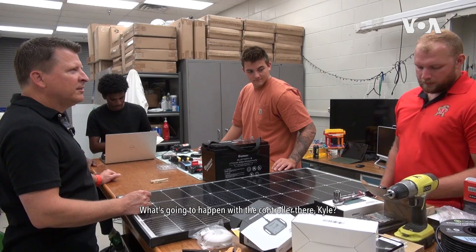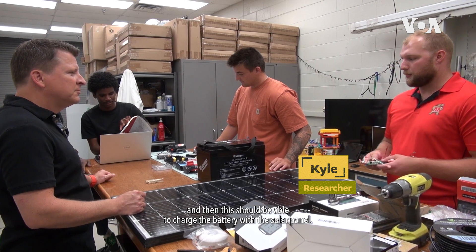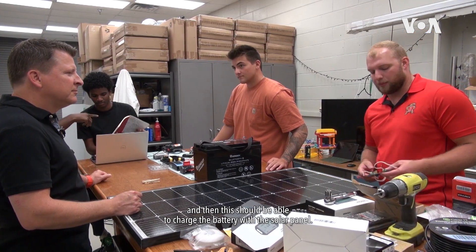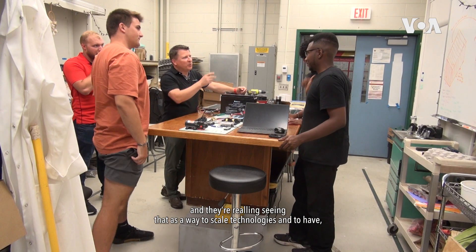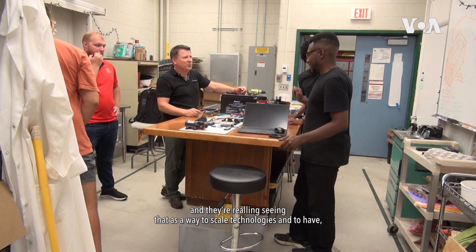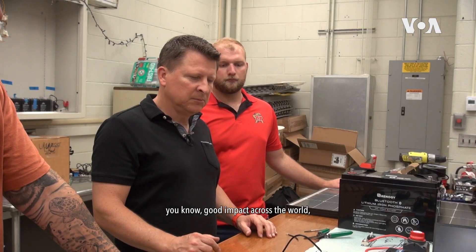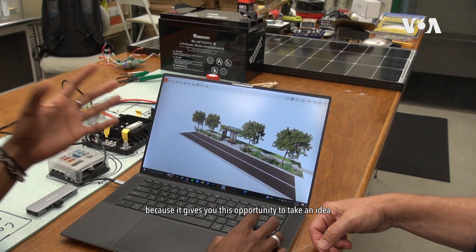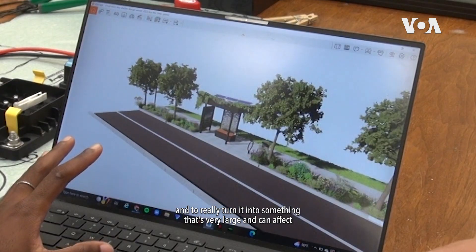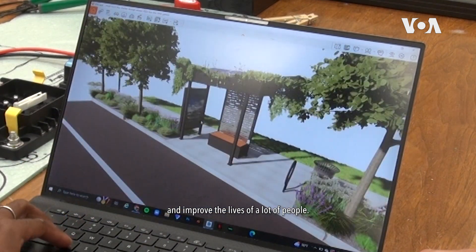I try to infect as many of the students I can with entrepreneurship, and they're really seeing that as a way to scale technologies and to have good impact across the world, across the state, and across the region — because it gives you this opportunity to take an idea and to really turn it into something that's very large and can affect and improve the lives of a lot of people.